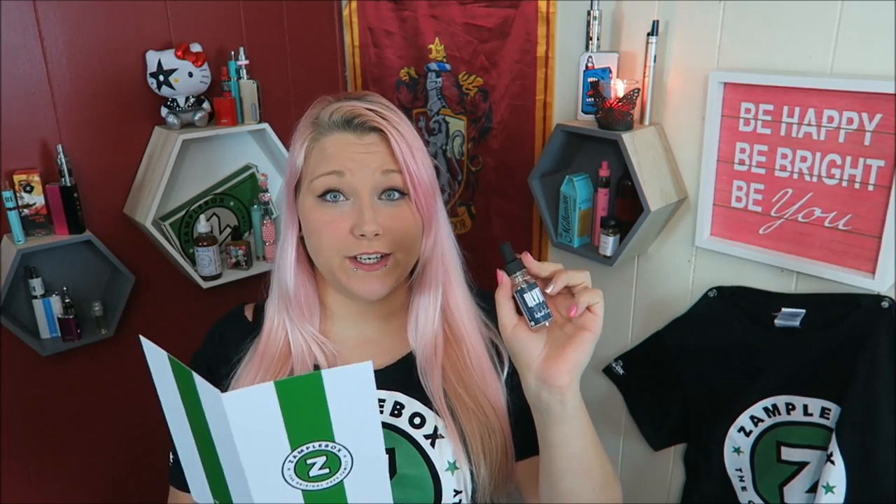Next I have Backstop by Relevant. This is a 60% VG e-liquid and this is Creamy Nectarine. Here is the bottle art. Never heard of that one.